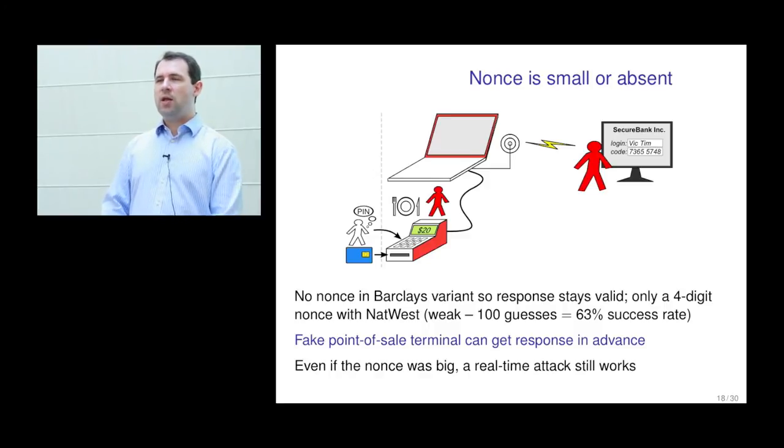Even looking at the NatWest system, you can see they knew a nonce was necessary and wanted to add one. But since the device only has three modes, they had to use respond mode, giving only a four-digit random component. If you can get 100 guesses corresponding to 100 attempts at this number, you get a 63% success rate, which given the large amounts transferable through online banking is probably a good return on investment. Even if the nonce were a large cryptographically generated random number, that still doesn't protect against real-time attacks: someone can initiate a bank transaction, see what the nonce is, perform the card transaction if they have access to the card, get a MAC, and send it to the bank.